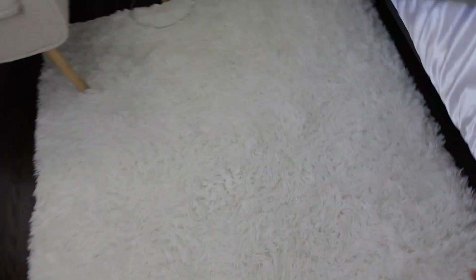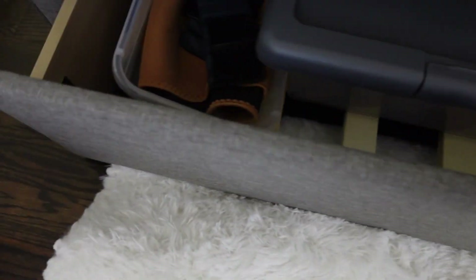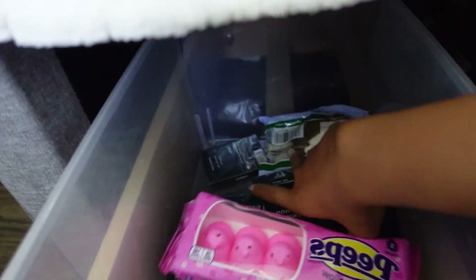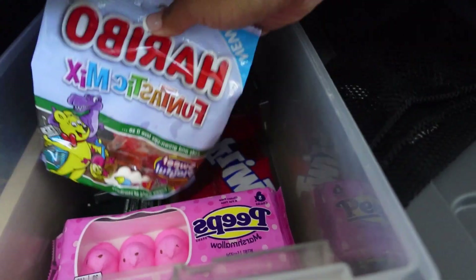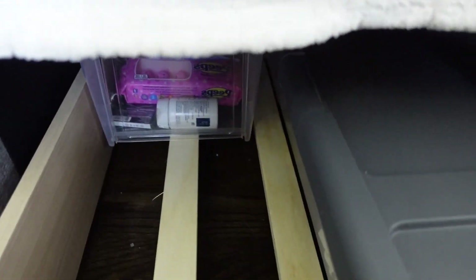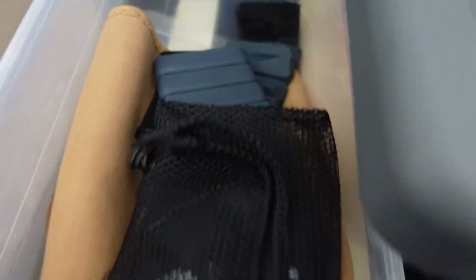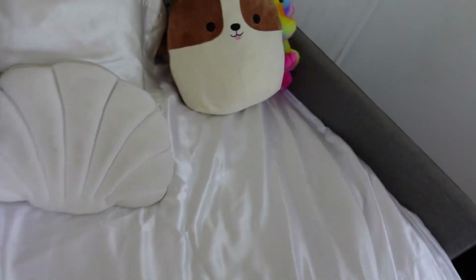I also ordered this rug from Amazon, it's super cute. Under the bed I have a trundle — I could have put another mattress but I use it for storage. I have my exercise stuff, bonnets, and a little snack bin with peeps, gum, fruit snacks, and Twizzlers. I also have my workout stuff because a lot of the time I just work out on my mat while watching workout videos.